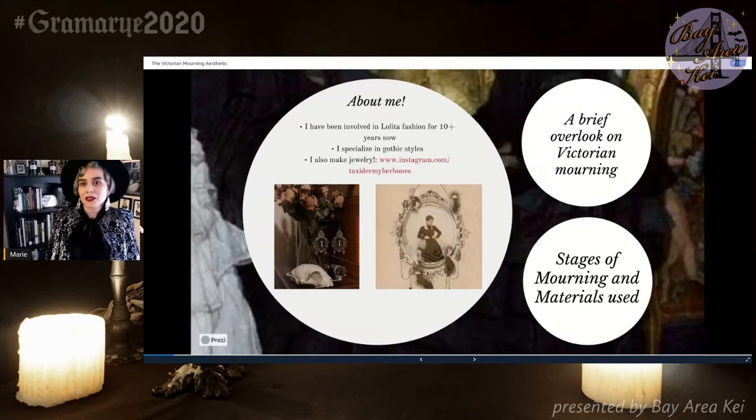As far as my history with Lolita, I have been involved in the fashion for about 10 to 11 years already. It's been a pretty wild ride as far as my style goes. I feel like my style has evolved a lot since I started, which is why I wanted to shine light on this aesthetic, because my style reflects this now. As opposed to when I first started being more into prints, my style has been more subdued — I lean more towards Gothic Lolita.